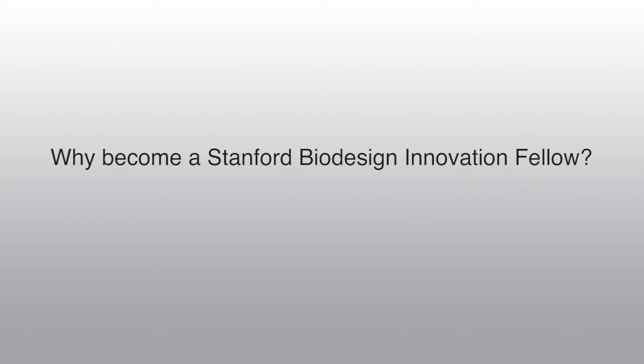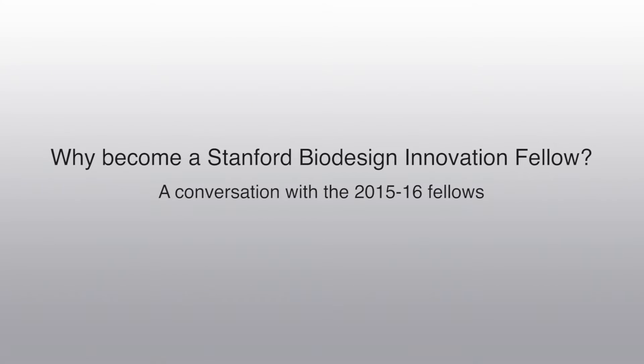It's a great program. I think if you're interested in innovation and creating medical devices, it's probably the best place to be. The biodesign process covers the stages from clinical immersion to concept generation, concept selection.